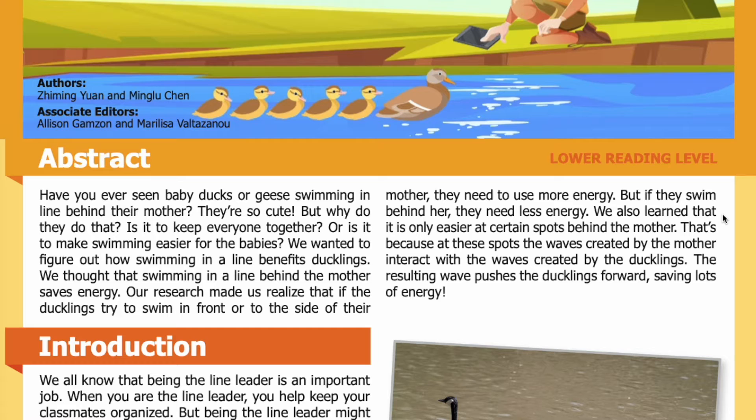We also learned that it is only easier at certain spots behind the mother. That's because at these spots, the waves created by the mother interact with the waves created by the ducklings. The resulting wave pushes the ducklings forward, saving lots of energy.